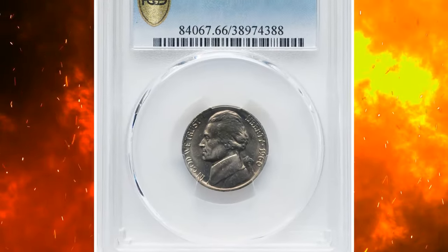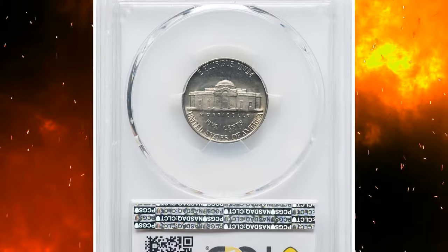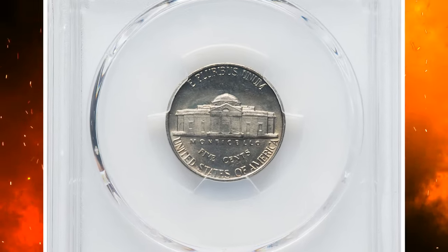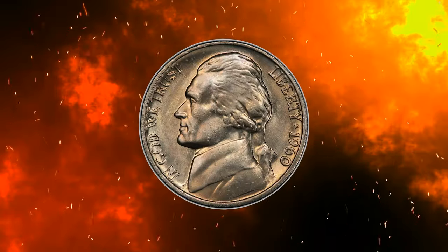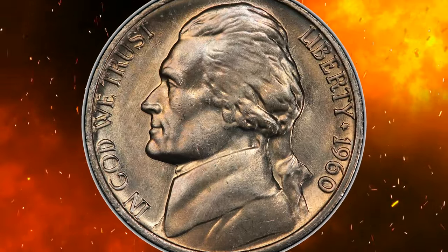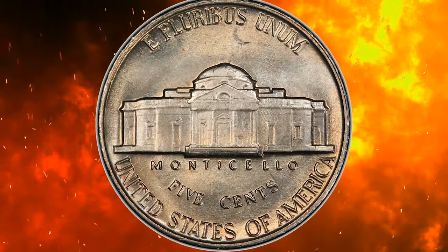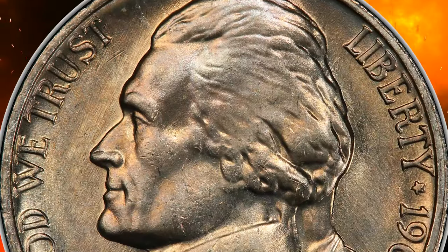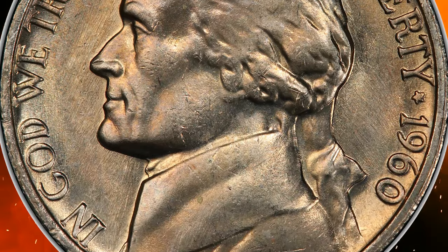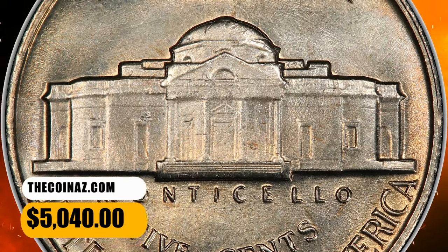Number 1: 1960 Jefferson nickel with full steps, graded mint state 66 by PCGS. According to the grading service, Jefferson nickels from the 1960s are very challenging to locate with full steps. The 1960 P is no exception, with about two dozen or so known with full steps in all grades combined. In uncirculated grades without full steps they are also very scarce, with less than a few hundred known. This elusive specimen ended up selling for $5,040.